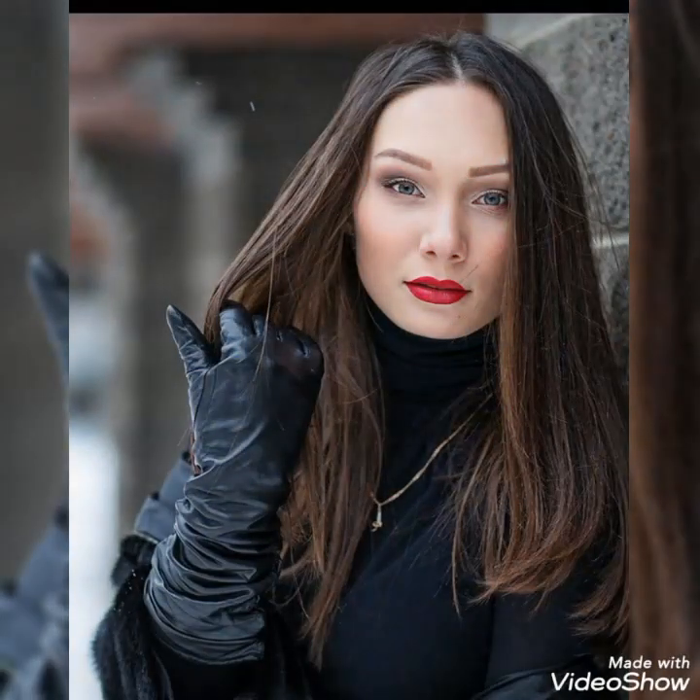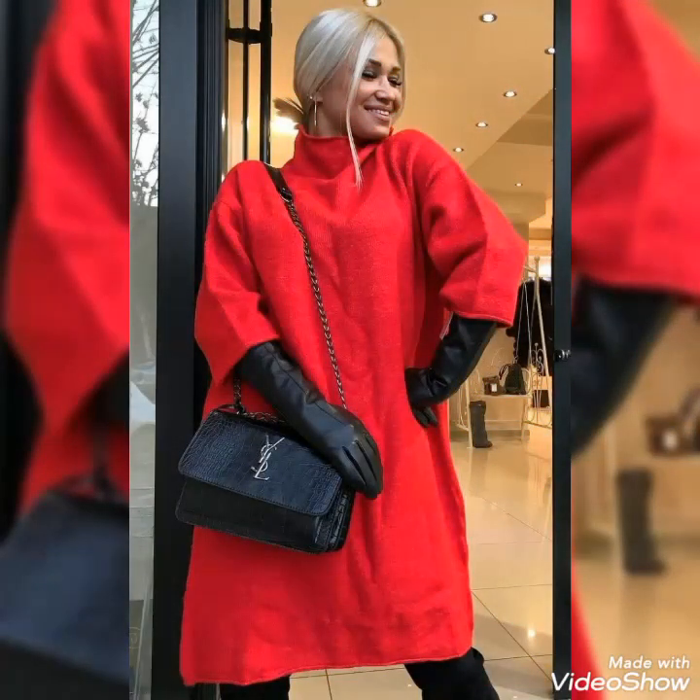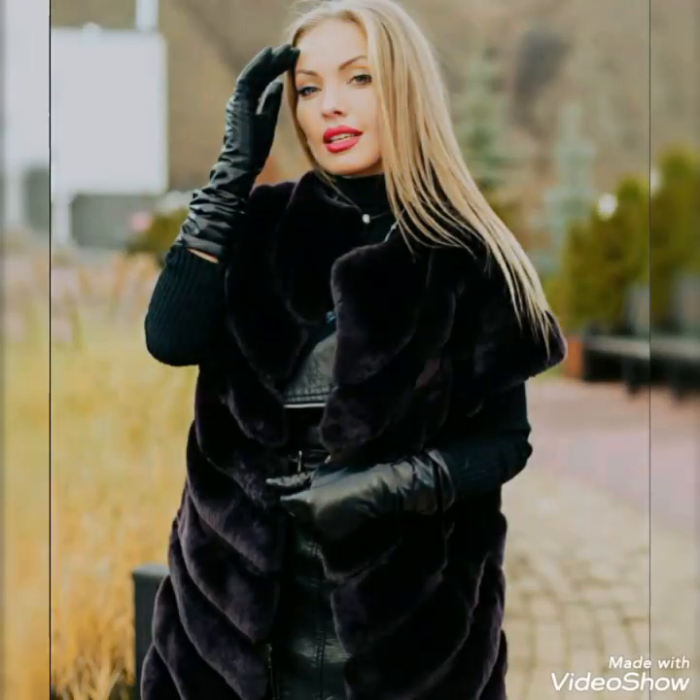If you want to buy these beautiful and stylish leather gloves, I will tell you the best websites where you can buy them easily at affordable prices. You can buy these gloves from www.amazon.com, from www.ribu.com, and from www.rallyexpress.com. By visiting these websites you will easily find all these leather gloves collections at affordable prices. You can also buy these gloves from your nearest markets as well.